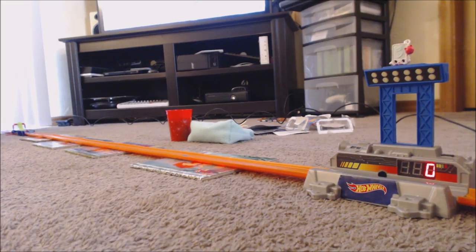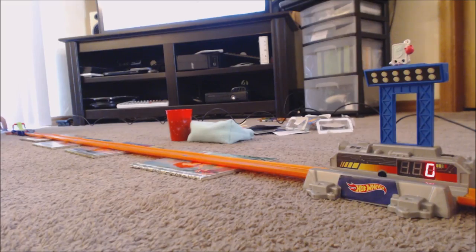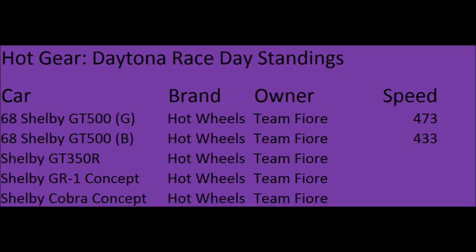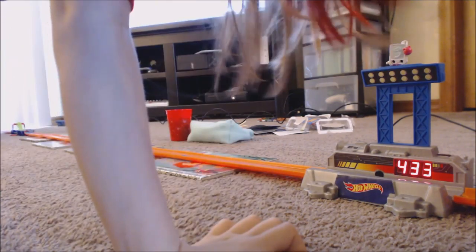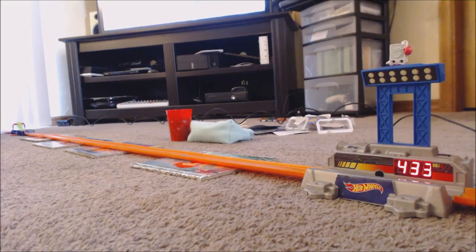Next up is the blue 1968 Shelby GT500. Let's hope he has a safer run than his green friend. Four thirty-three! Now he gets to go see his friend. But first let's show him off one more time. We're loading them up again.